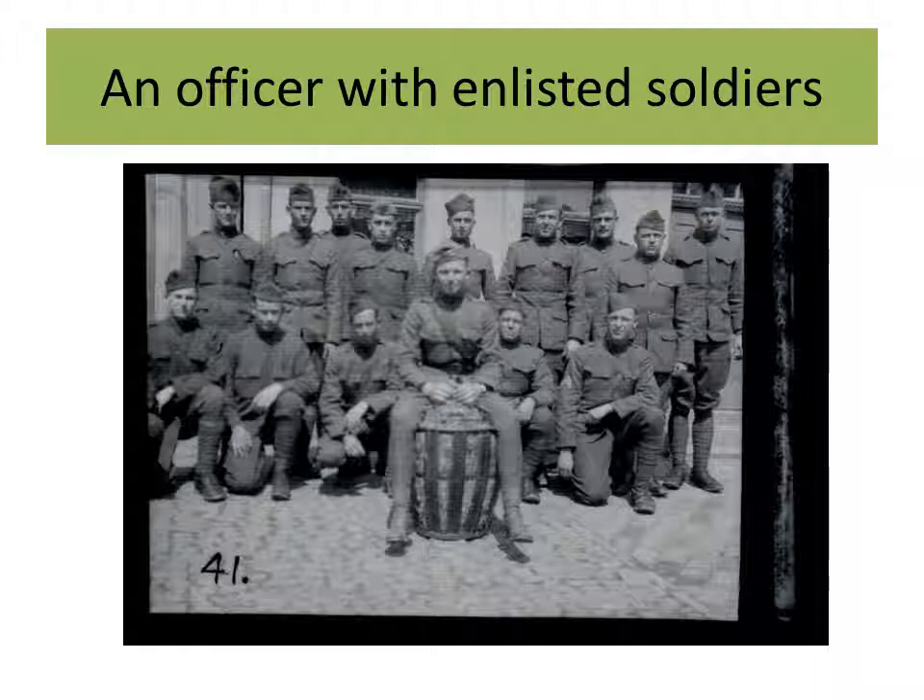Nice shot of an officer with his enlisted men. You can see off on the right there is a sergeant — you can see his stripes clearly, maybe a corporal, but I think it's a sergeant. Of interest is that they're not wearing any sort of web equipment, no pistol belts or anything like that. So either they're in a rest area or they're support troops whose primary functions don't require them to wear weapons and side arms.